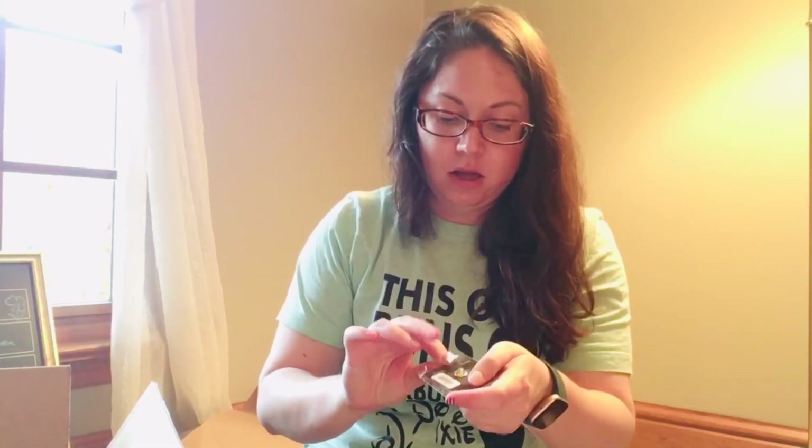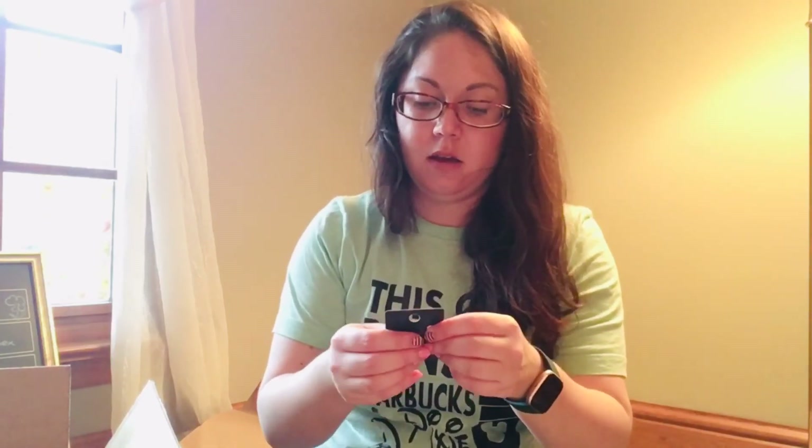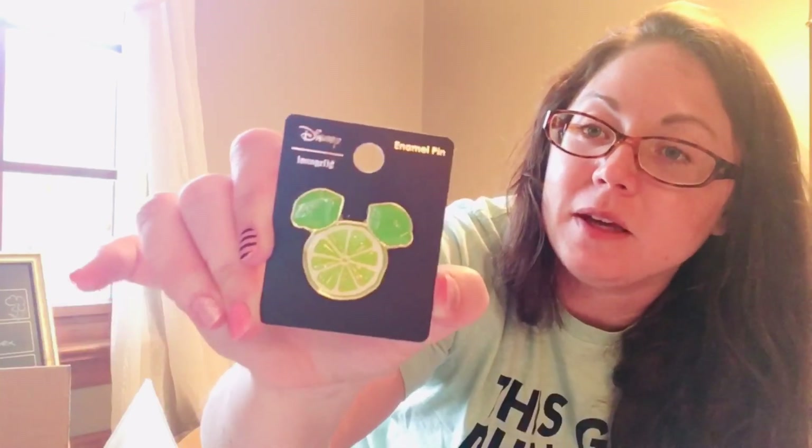So this is another Lounge Fly pen, and I always love the Flower and Garden Festival. This is not quite for it, but I love that it was so springy and summery — it was a Mickey Lime pen. So that's going to get added to my growing collection.